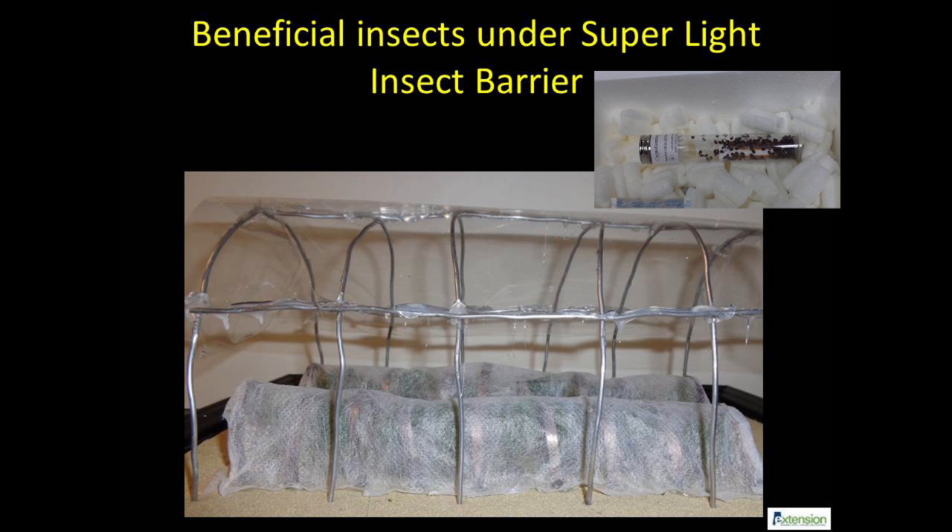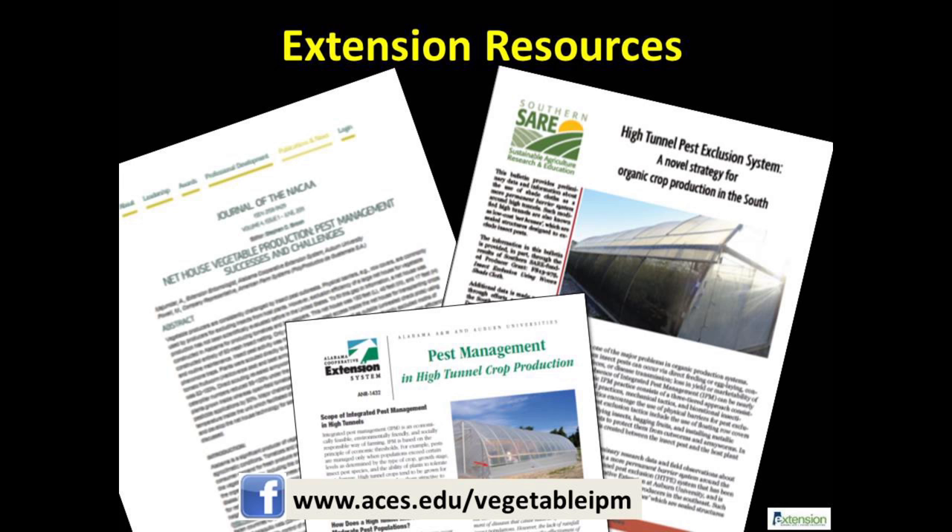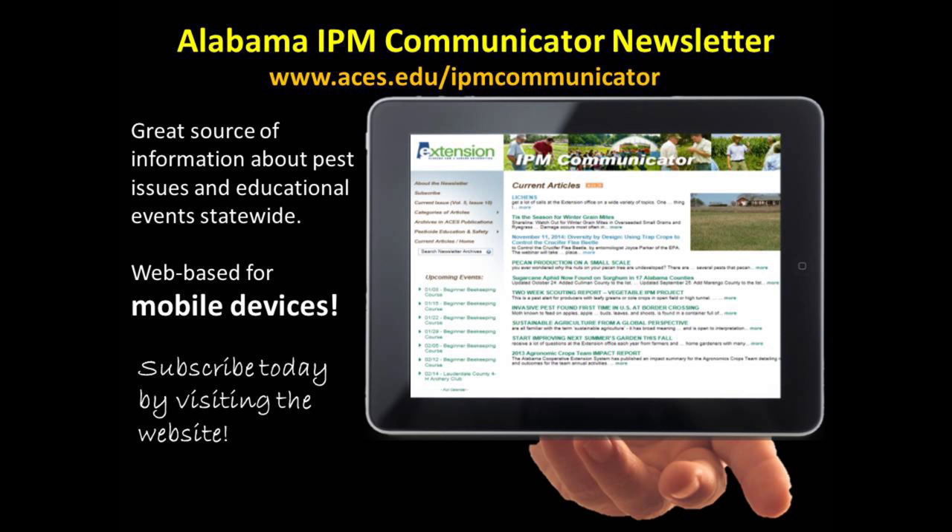Contact the author or a regional extension agent for developing a suitable IPM plan for your farm. Please refer to these publications to read more about the HTPE system. You can also find additional pest and beneficial insect pictures on our Facebook page. We recommend new and beginning farmers to subscribe to the Alabama IPM Communicator e-newsletter using the website for receiving up-to-date pest management information.